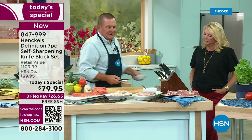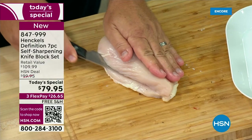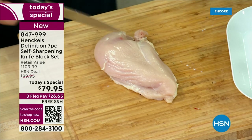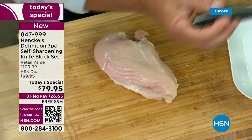Even for butterflying — I showed you those pork chops we butterflied earlier. Maybe you've got one chicken breast and there are a couple of you for dinner. You want to split it, or maybe you just want thinner fillets of chicken. One slice through and it opens right up. For a great set of knives, this is an unbelievable configuration.